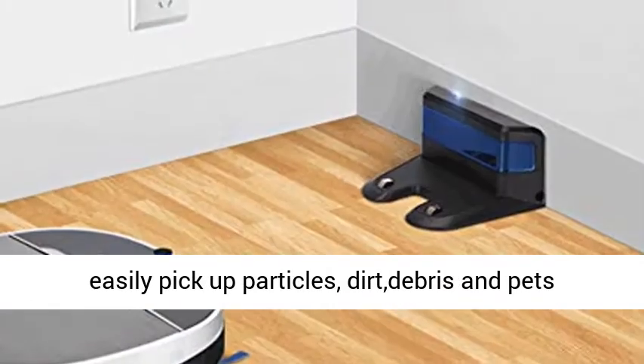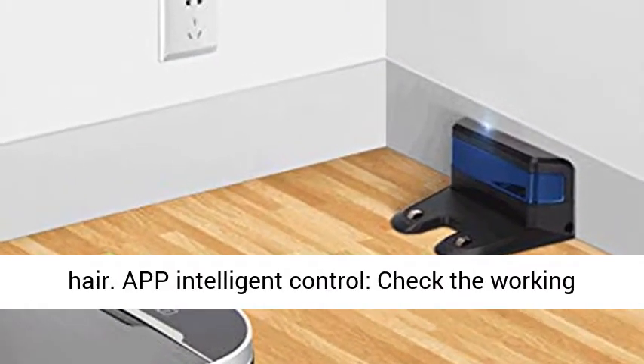2200 Pascals strong suction — provided with powerful suction and two side brushes, it can easily pick up particles, dirt, debris, and pet hair.